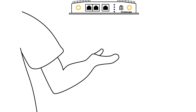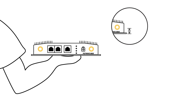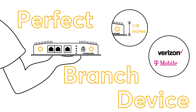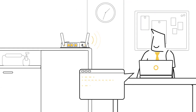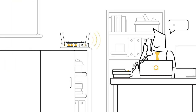Well, why not take Peplink's BR1 Pro 5G? This slim and robust router makes the perfect branch device when paired with a Verizon or T-Mobile 5G business internet plan. And it also comes at an affordable price. Now George can have fast and reliable connectivity no matter where he has to do business from.